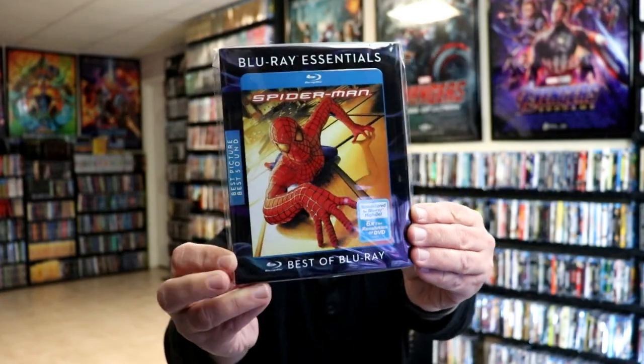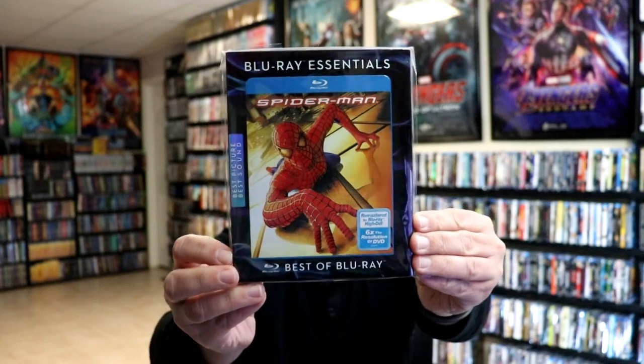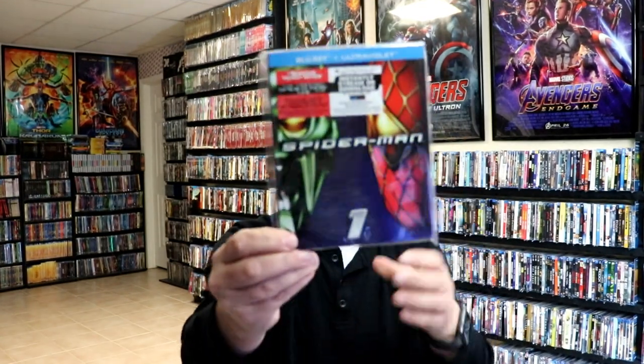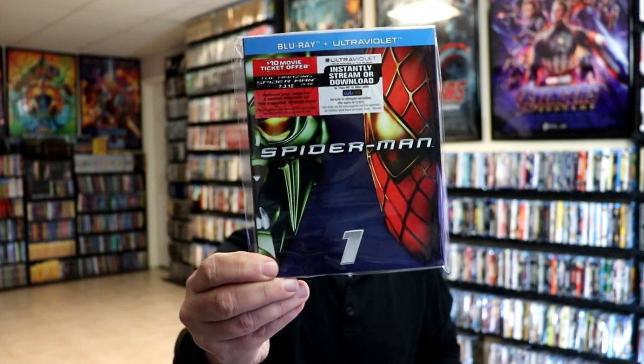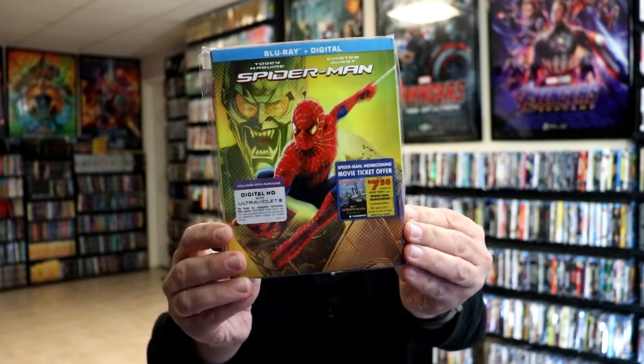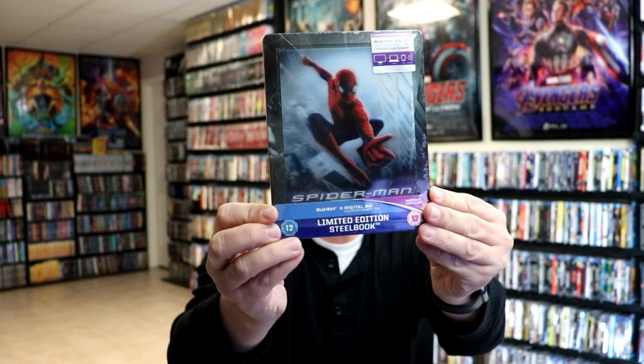First up, the original Spider-Man with Tobey Maguire. I really liked the Blu-ray Essentials line they did for these original films. We have this particular one with this slip, then a re-release with a slip that has numbers on it, and a third release with a comic-style slipcover. I also have a limited edition still book release with a magnetic lenticular card.